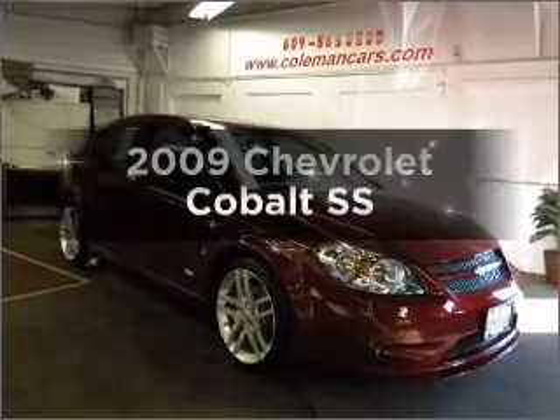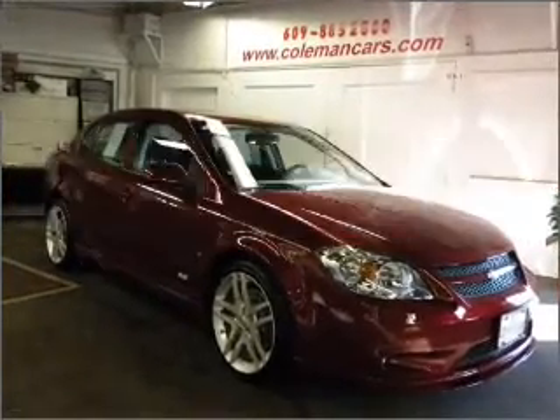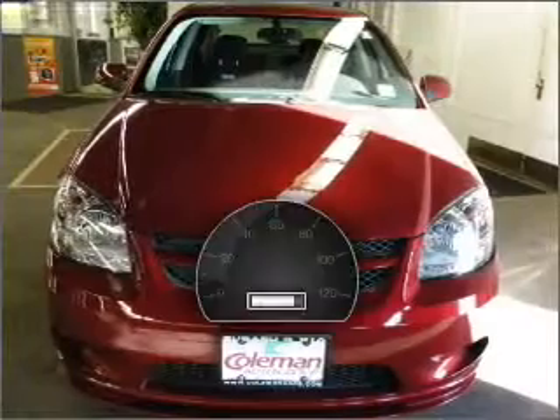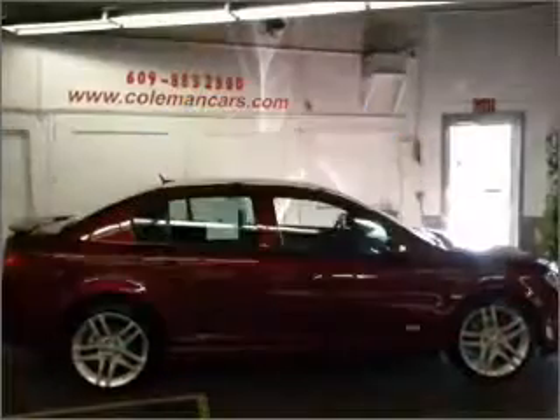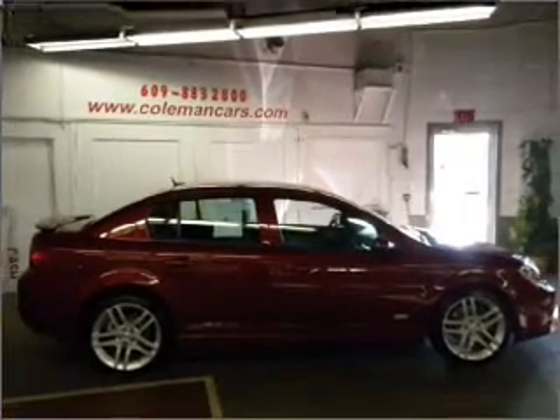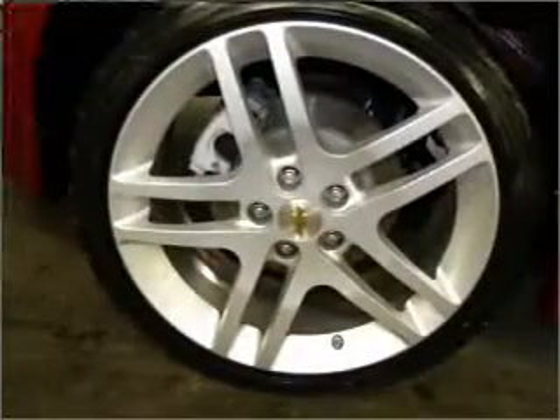Get noticed in this 2009 Chevrolet Cobalt. This is the set of wheels you've been looking for. With low miles, this automobile will take you far and get you where you want to go. With an efficient four-cylinder engine connected to a manual transmission that will keep you in touch with your vehicle.